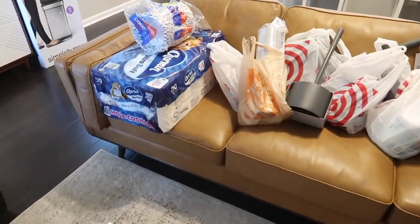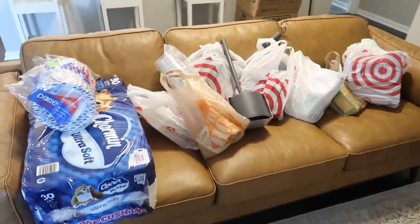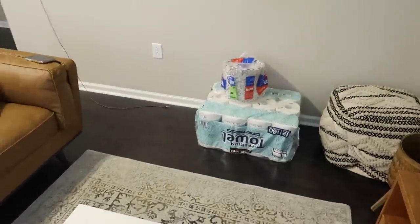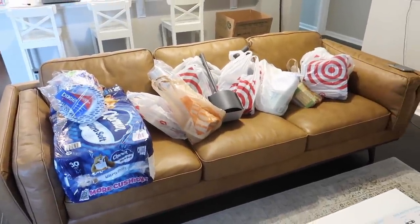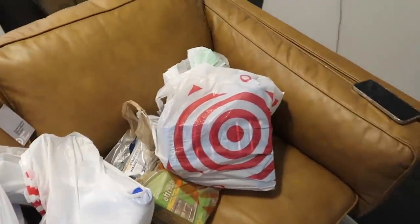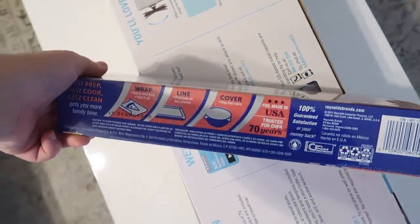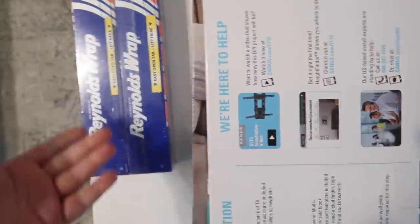Alright guys, we are back at the house and here is a pile of stuff that we bought today. We also had some furniture delivered from Facebook Marketplace, so I will show you guys what we got. But first, I'm going to go through all of the stuff that we bought today. First thing we got from Costco was some tinfoil — we just don't have any.